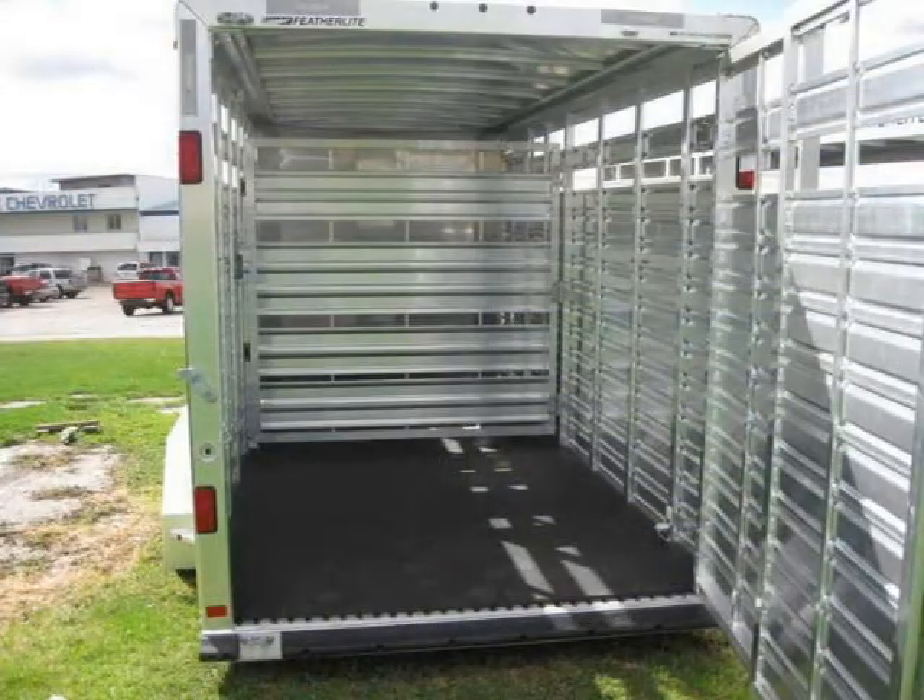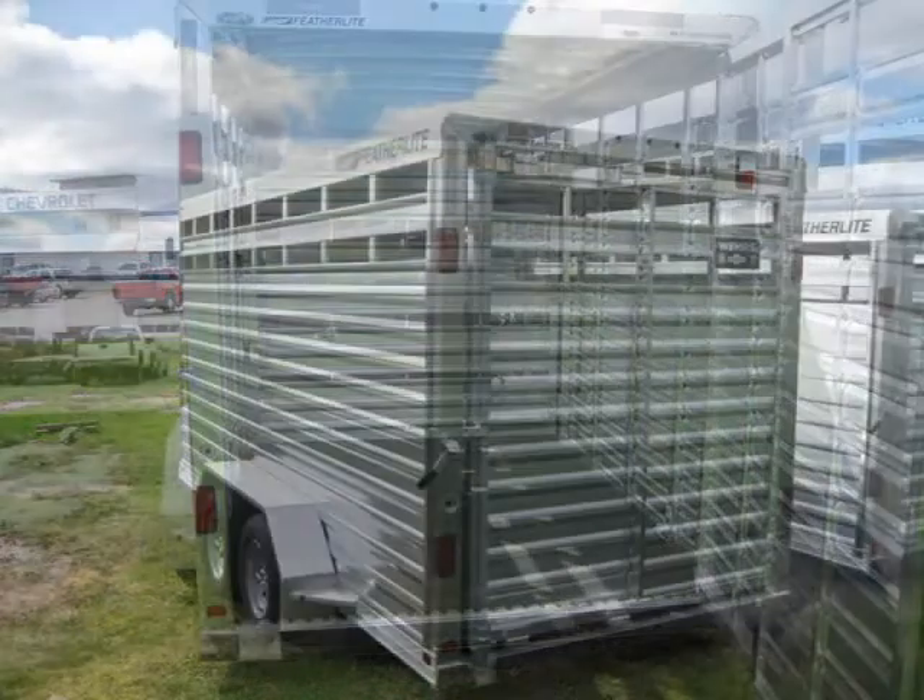This vehicle features many other features. For more information on this great vehicle, please click the link to the right.